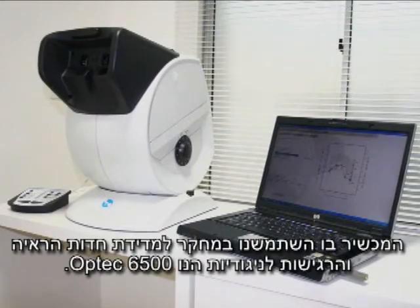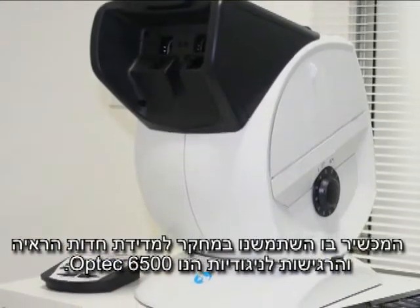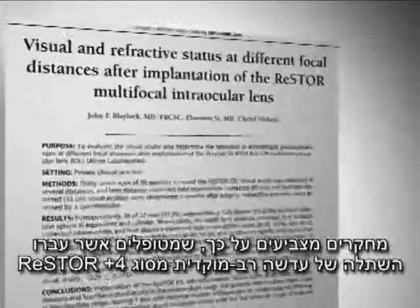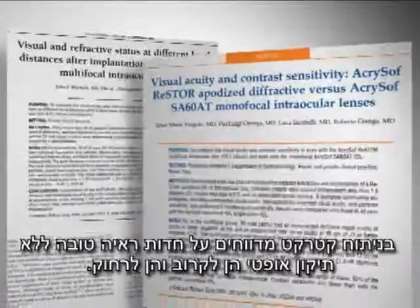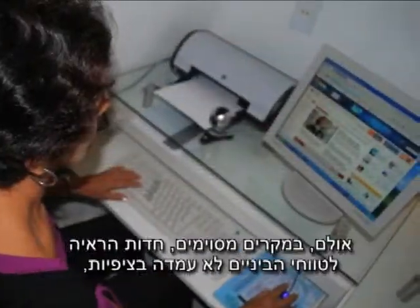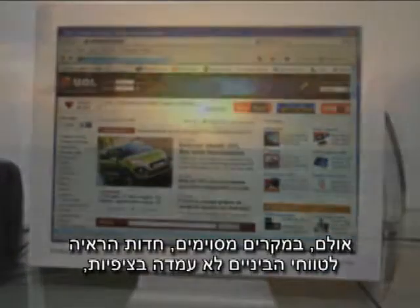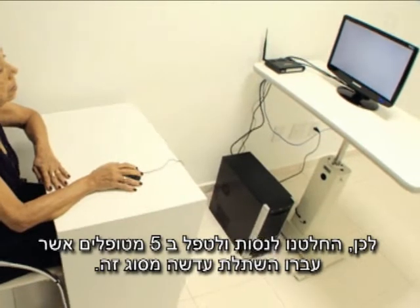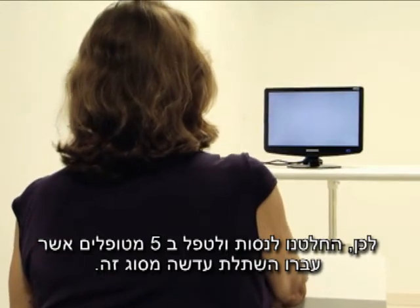The equipment used in measuring visual acuity and contrast sensitivity was the Optech 6500. Studies have shown that patients with Restor Plus 4 implants report good uncorrected far and near visual acuity. However, improvement in intermediate vision did not meet expectation in some cases and there was a reduction in contrast sensitivity. We therefore decided to use NeuroVision Correction Technology in 5 patients with Restor Plus 4 IOL implants.